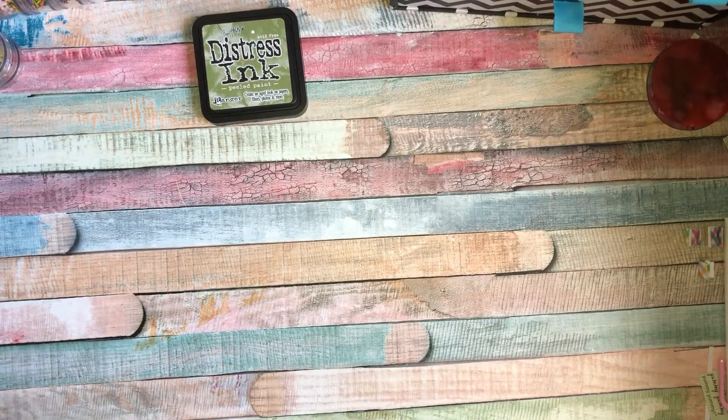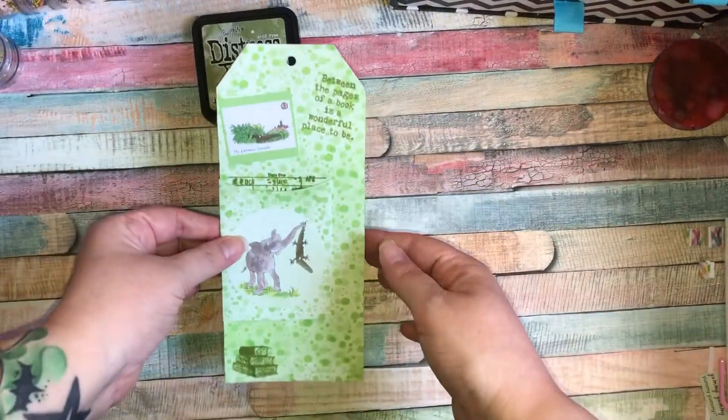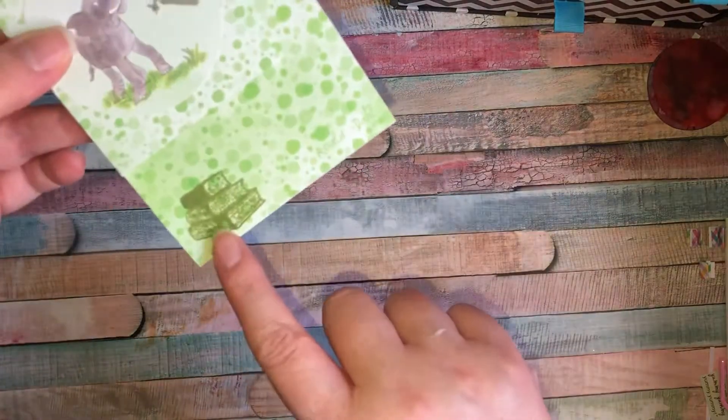Then I had this brainwave. Anyone who knows me knows I'm obsessed with Disney, but I love Roald Dahl as well — books and things like that. So I thought I'd do a book-themed one and went with The Enormous Crocodile by Roald Dahl. This is how it's turned out.